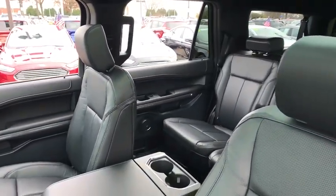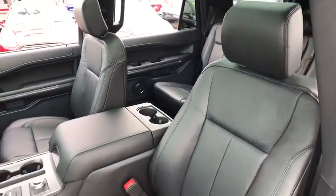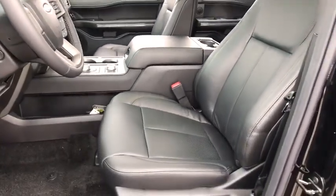Compass, CD player, security system, rear window defroster, power windows, panic alarm, brake assist.